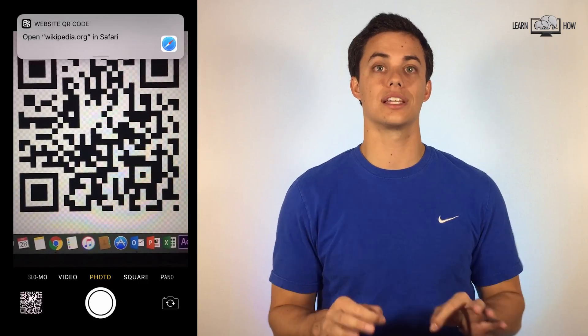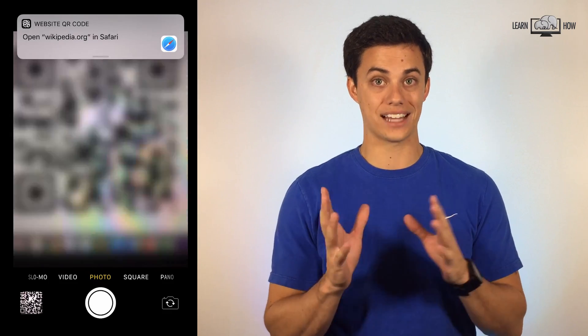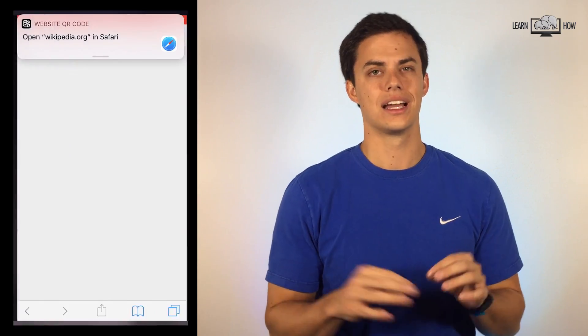Scanning QR codes. Are QR codes still a thing? Well apparently they are — enough for Apple to do something about it. In iOS 11 your iPhone camera acts as a QR code reader. I was really expecting this feature to come out years ago but yes, it's finally here. No more QR code app readers.